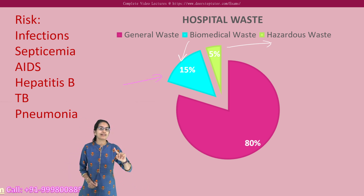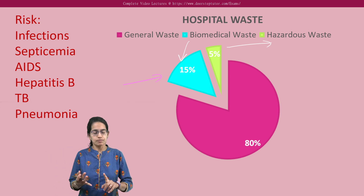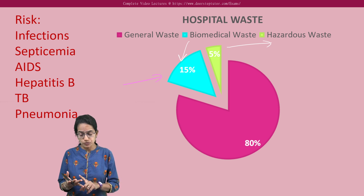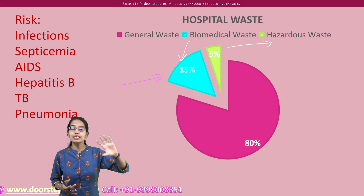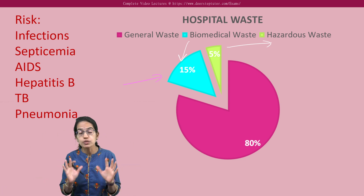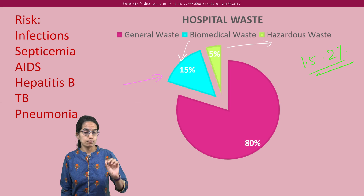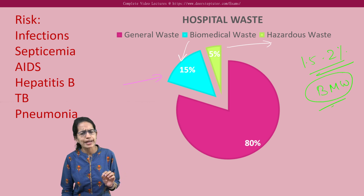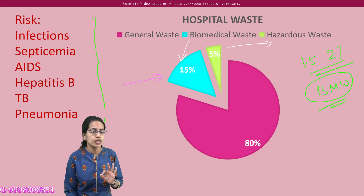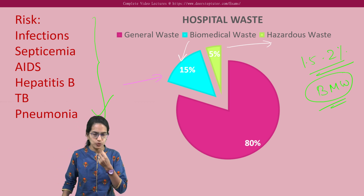If biomedical waste is not disposed of carefully, what are the risks? There can be chances of infection for healthcare workers — septicemia, hepatitis B, hepatitis C, AIDS, tuberculosis, and pneumonia are some of the risk categories. Of the total municipal waste generated, only 1.5 to 2% is biomedical waste. Despite being a very small percentage, proper disposal is essential because the risks associated with it are high.